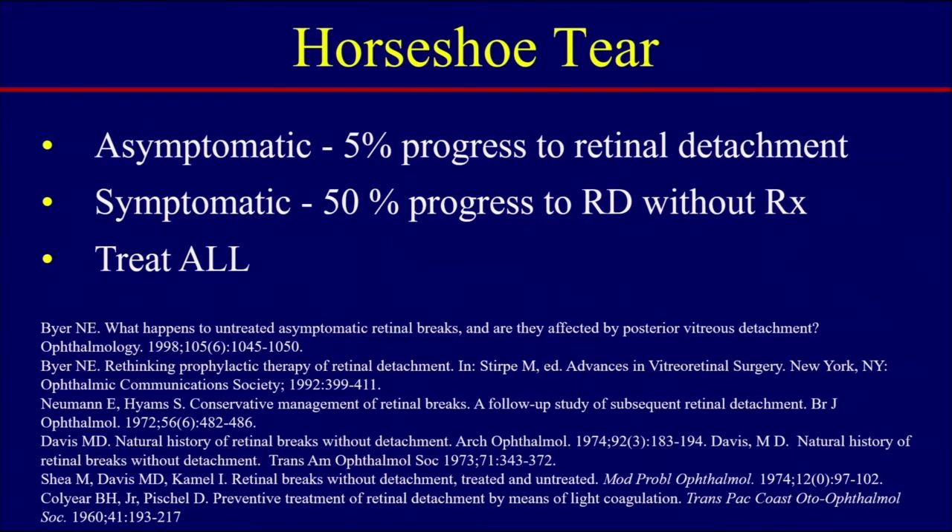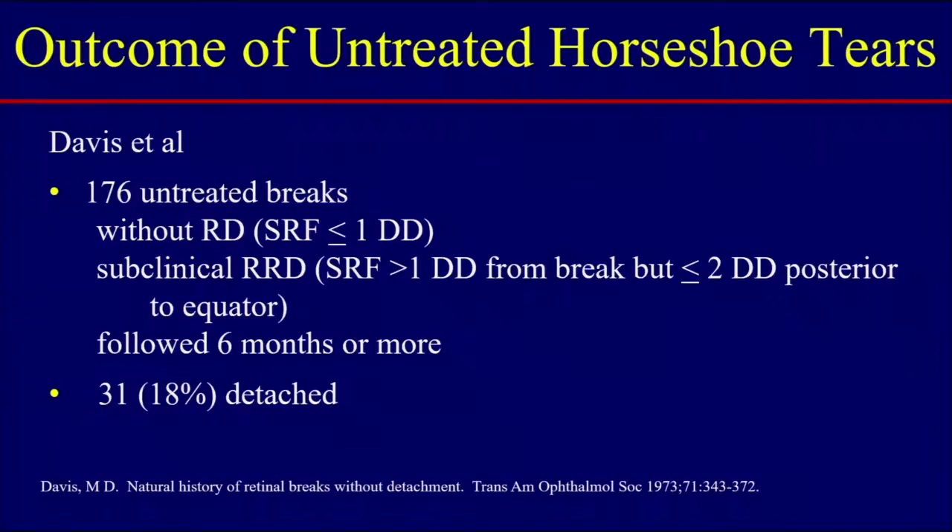What if the patient were asymptomatic and you found a horseshoe tear? The evidence shows that 5% will progress to a retinal detachment. So the consensus is that these are rather high rates of retinal detachment, and the recommendation is to treat these patients.